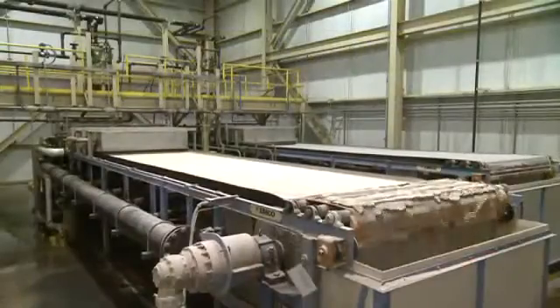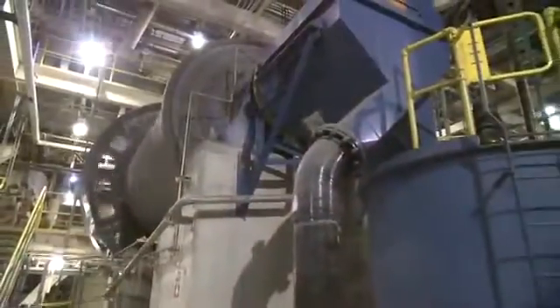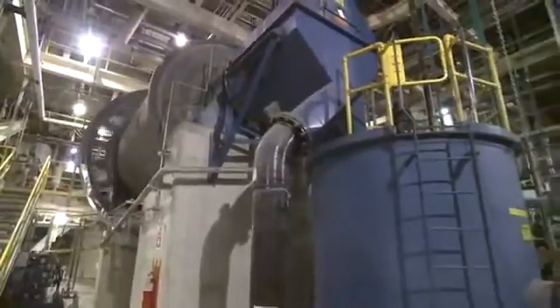FGD Gypsum is produced by removing sulfur from coal-fueled power plants. That process is called flue gas desulfurization. WeEnergies reduces sulfur emissions by more than 95% by using advanced wet scrubbing technology.